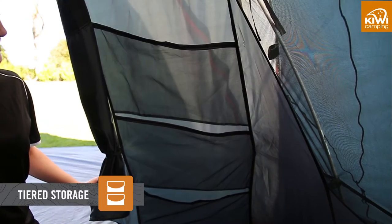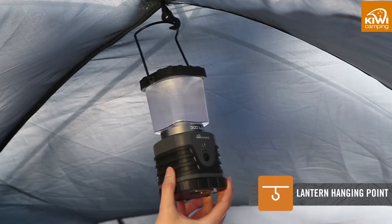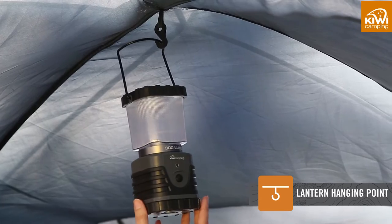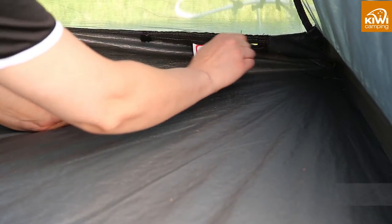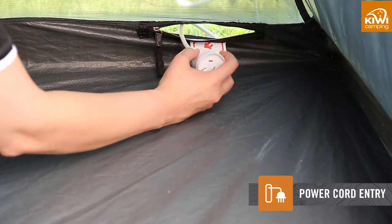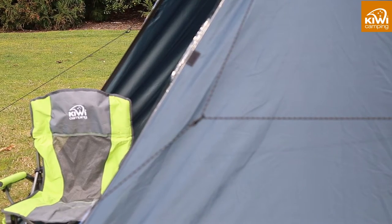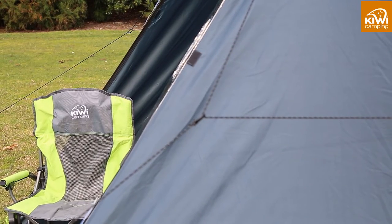Multiple storage pockets in the living and bedroom areas, along with lighting loop points and hanging hooks, allow you to keep the tent tidy and organised. The zippable power cord vents allow you to run power inside the tent to operate any comforts that you may have brought with you.